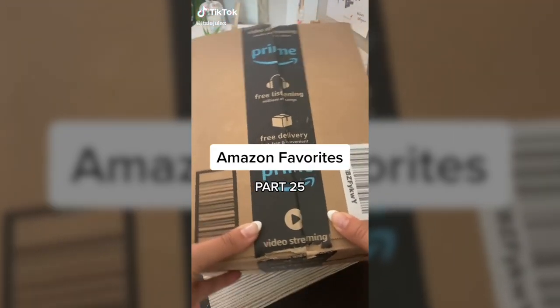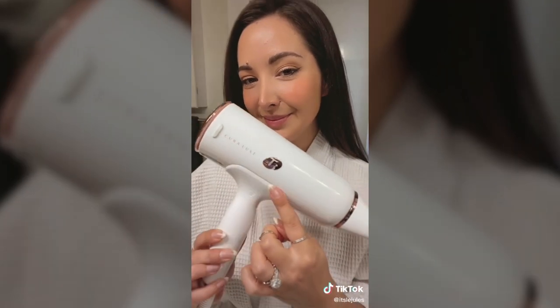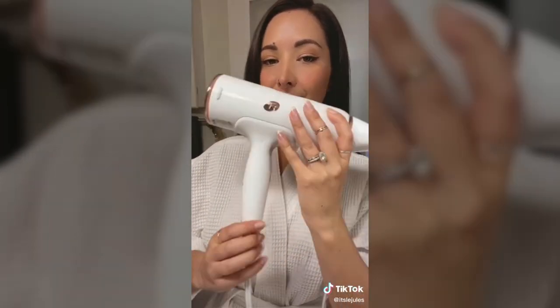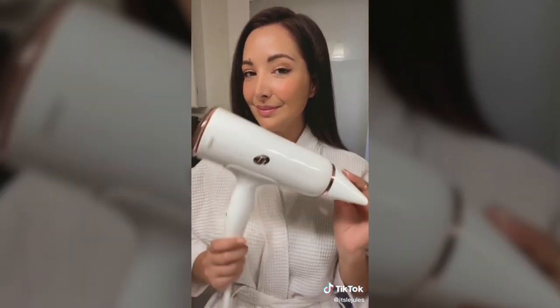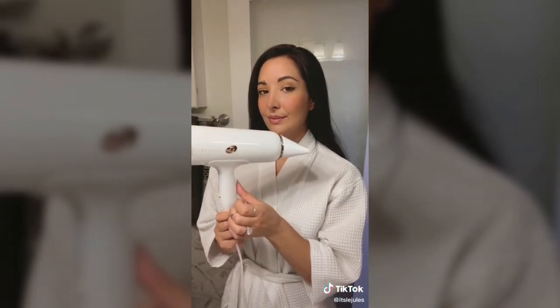Amazon favorites part 25: I absolutely love my T3 Kara Luxe blow dryer. It has five different heat options, two speed settings, and a volume booster switch for texture and volume. On top of that, it also has an auto-pause sensor — when you release your hand from the sensor it'll pause the airflow, then you simply put your finger back on the sensor to start it up again.